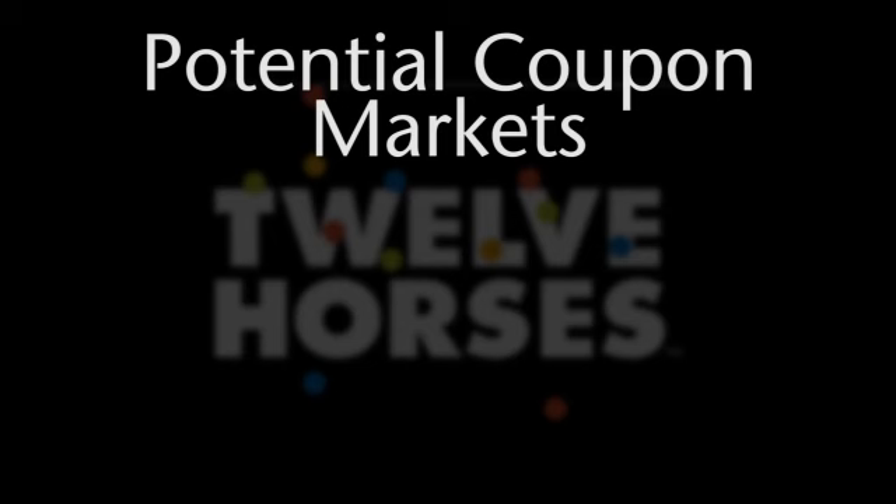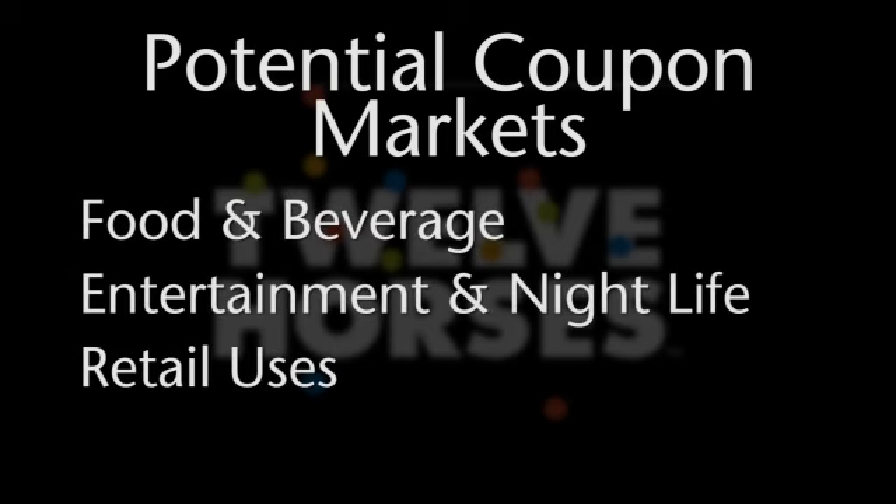Potential coupon markets are food and beverage, entertainment and nightlife, electronics, department stores, and virtually any retailer.